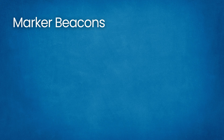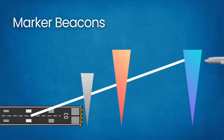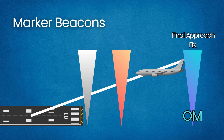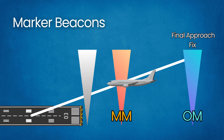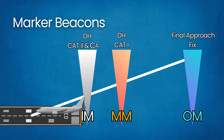Marker beacons provide distance information on an ILS approach. Traditionally, up to three marker beacons may be on the final approach path, each identified by a unique tone and cockpit light. The outer marker is usually about 4 to 7 nautical miles from the runway — it flashes blue and indicates the final approach fix where the glide slope is intercepted on a Category 1 ILS. The middle marker is around 0.5 to 1 nautical mile from the threshold, roughly at decision height — it flashes amber and alerts the pilot that they are passing the decision height. The inner marker is used on Category 2 approaches — it flashes white and indicates the point of DH on those lower category approaches.